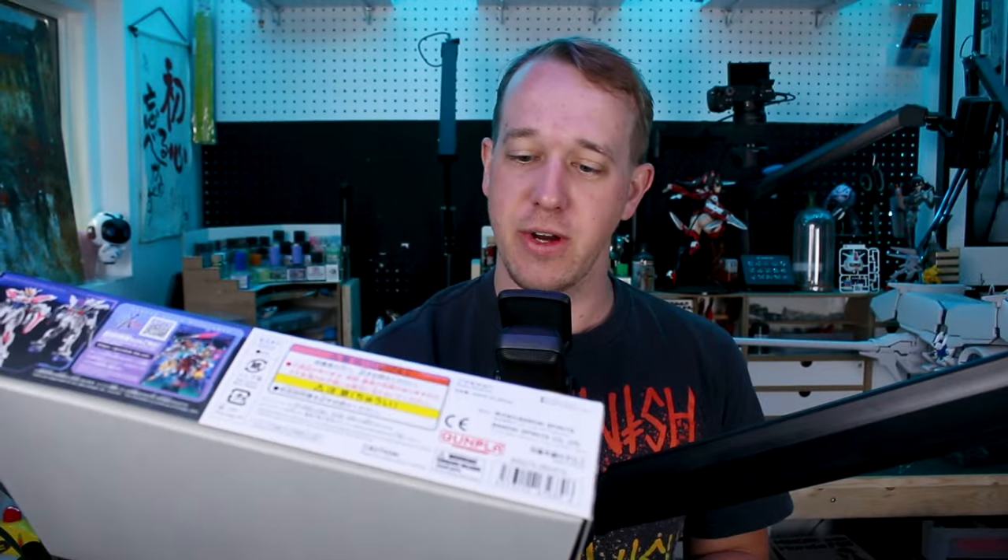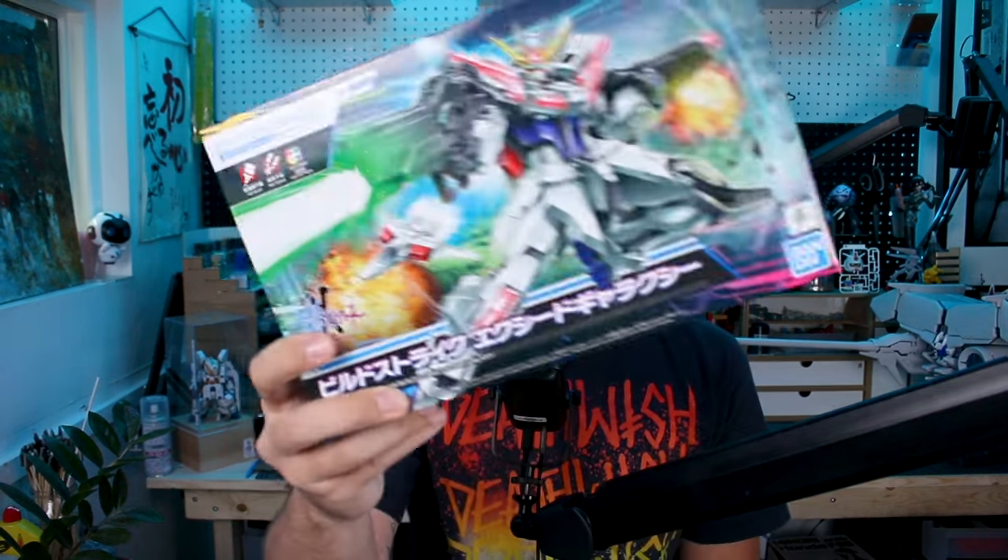We got some new Gunpla here from the new Metaverse. Right here is the Entry Grade Build Strike Exceed Galaxy. It's an interesting kit — I'm interested to check this out because the Entry Grade line has always been a lot of fun to build, and I might have some special plans for this one.